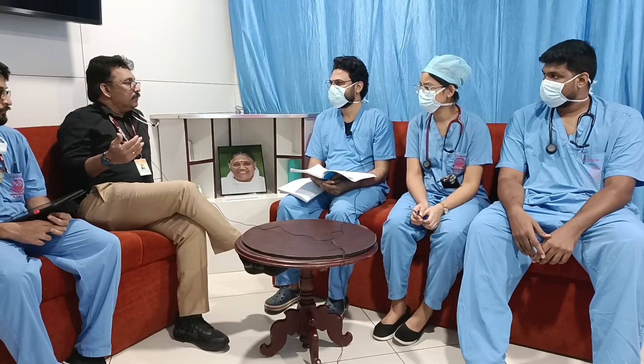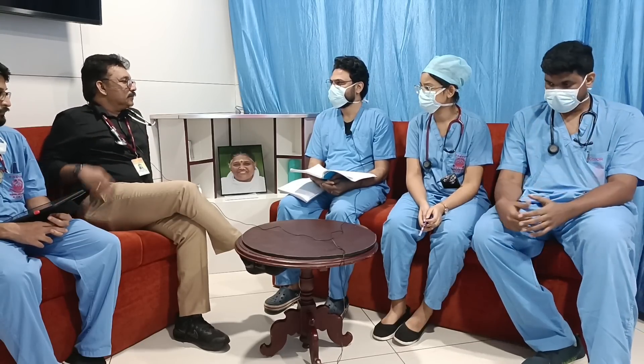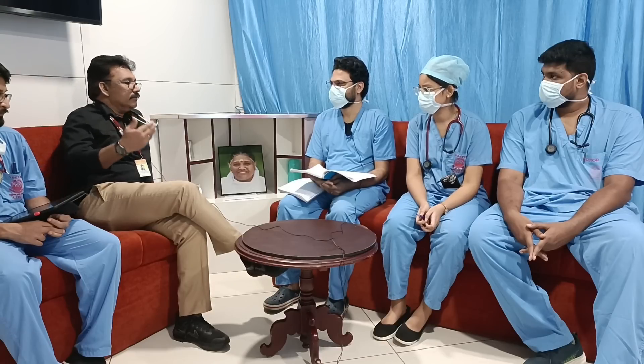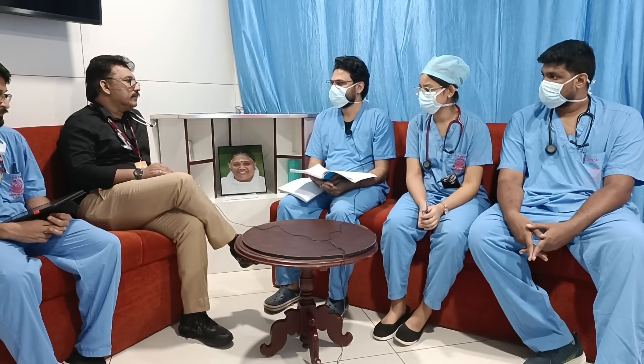2 litres of oxygen is normally given to a recovering COPD patient and can be continued. But for someone coming in with acute breathlessness, the saturation may be maintained at the expense of tachypnea. So we should give 4 litres via nasal prongs rather than 2. If treating acutely, minimum 4 litres is required; 2 litres is equivalent to room air.